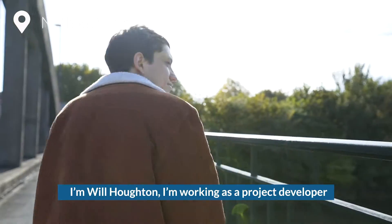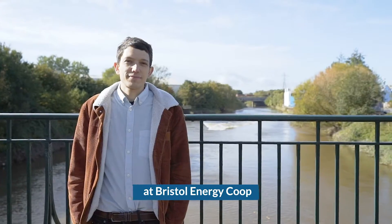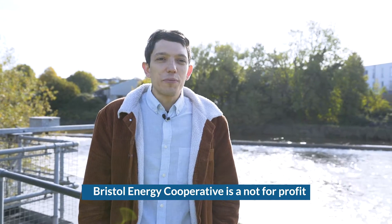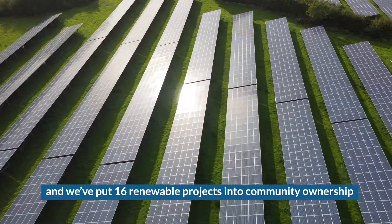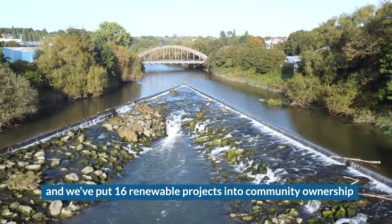I'm Will Horton, working as a project developer at Bristol Energy Co-op. Bristol Energy Co-operative is a not-for-profit community organisation. We've been running for 10 years and we've put 16 renewable energy projects into community ownership.